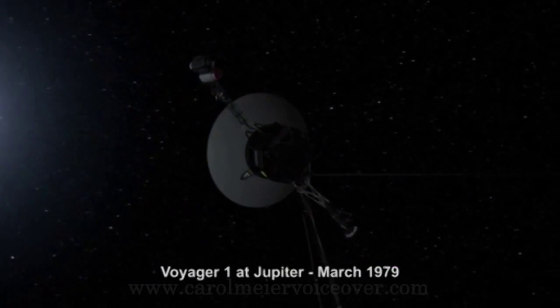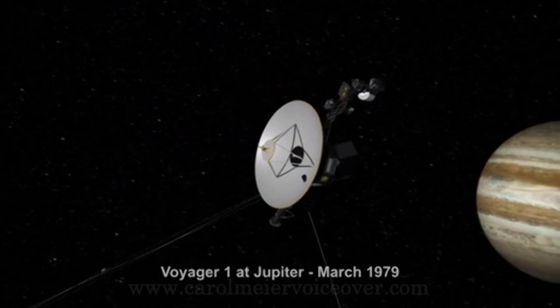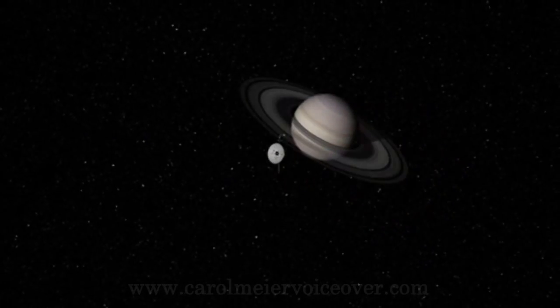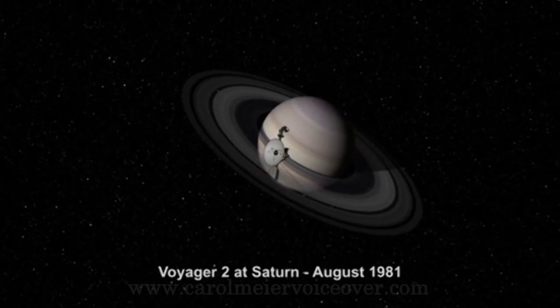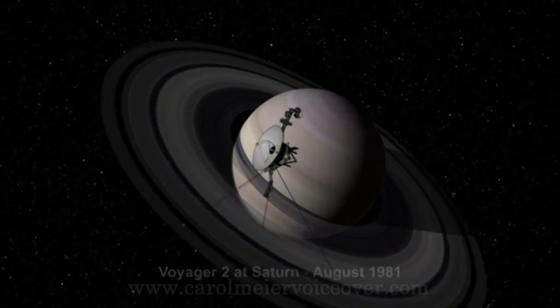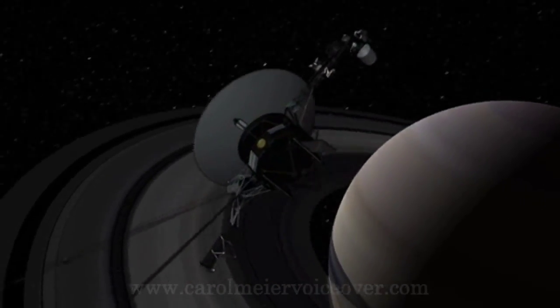Remote control programming was used to endow the Voyagers with greater capabilities than they had when they left the Earth, enabling their two-planet mission to become a four-planet mission. Voyager 1 could have been sent to Pluto after Saturn, but instead was sent on a trajectory which brought it close to Titan, Saturn's planet-sized moon, eliminating the Pluto flyby.